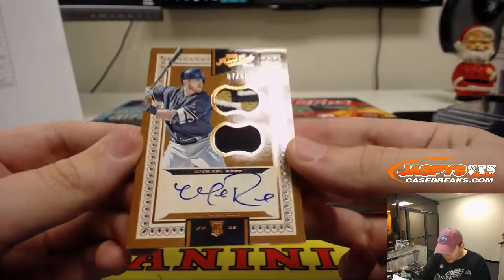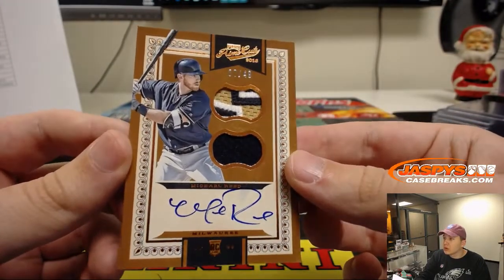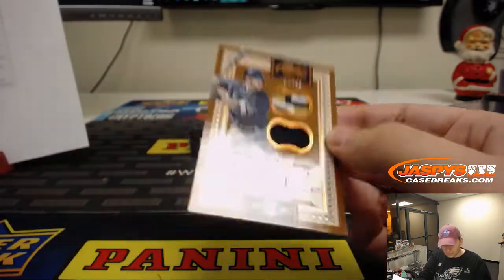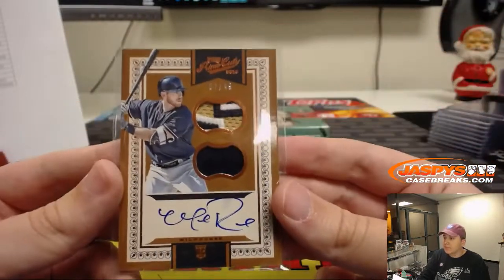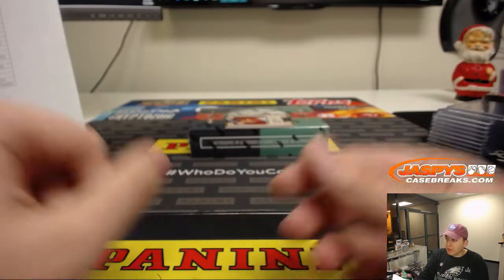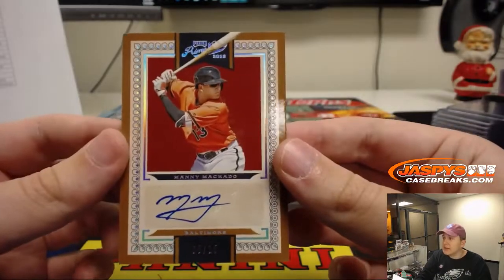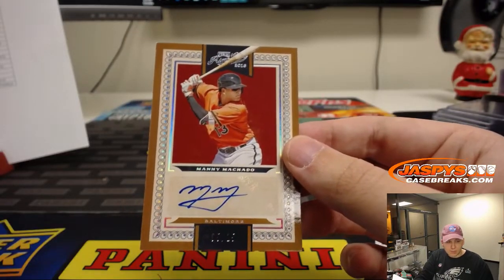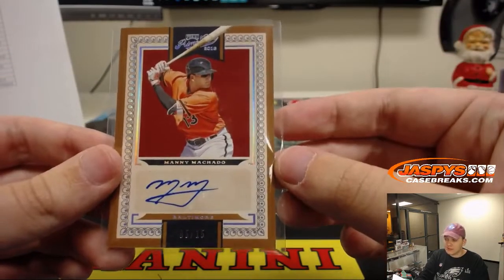We have a dual patch and rookie autograph — Michael Reed, 7 out of 49, for the Brew Crew. Milwaukee Brewers going out to John M., number 49. And the last one from the case is a very nice 5 out of 15 — Manny Machado for the Orioles. Ronnie M. with the Baltimore O's. Nice.